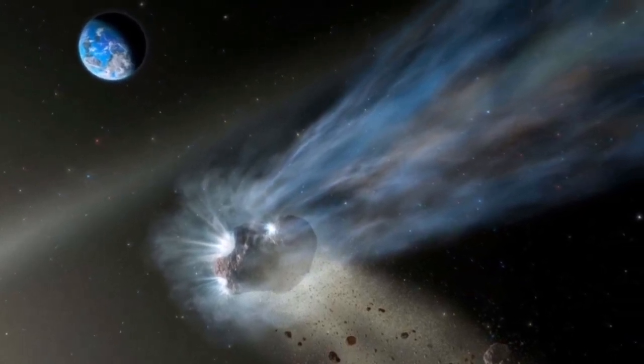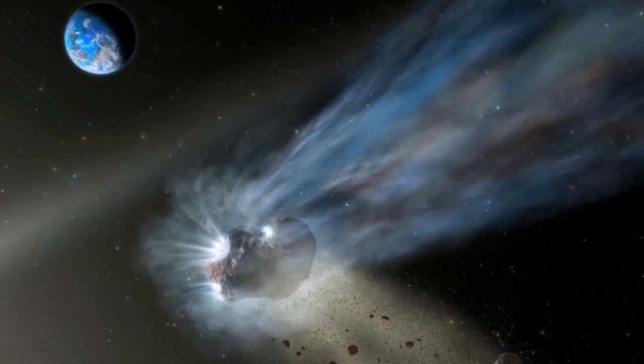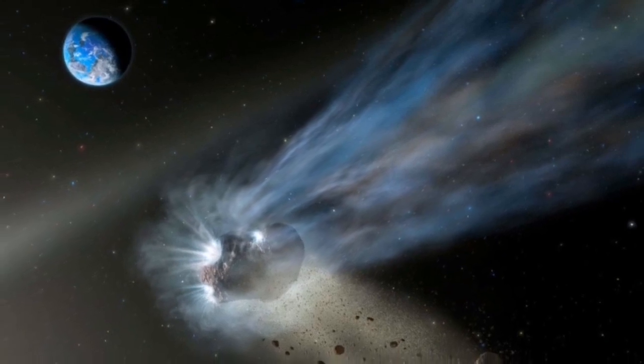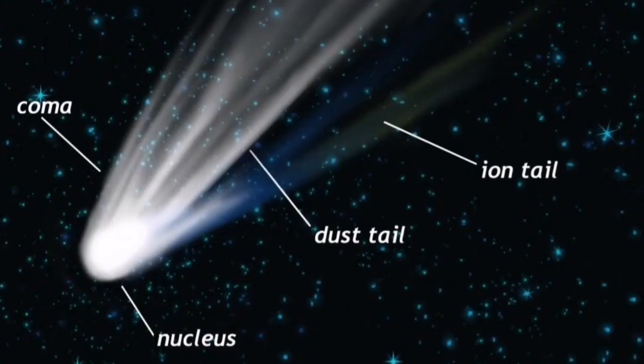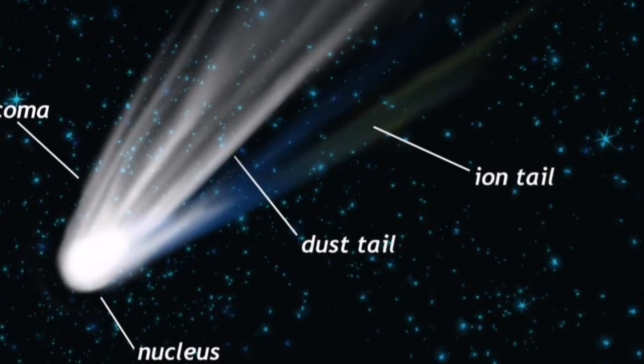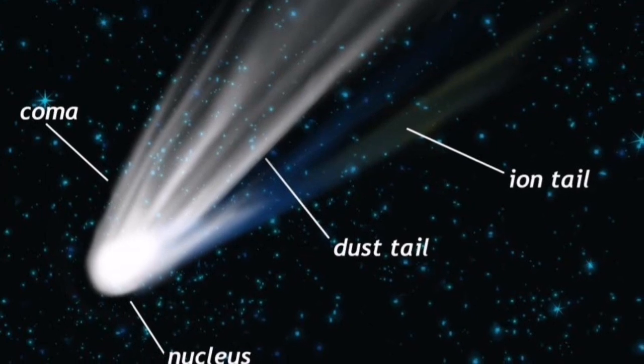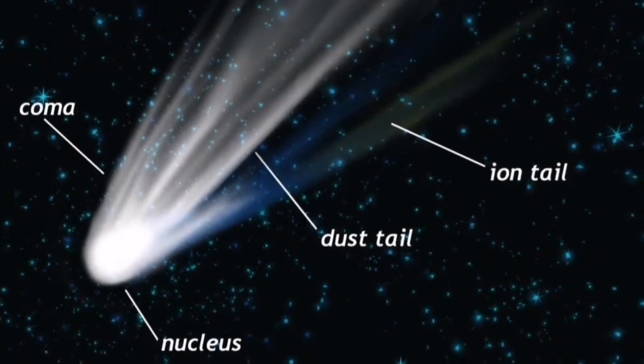When a comet gets close to the sun, some of the ice will gradually evaporate and with it carry some of the dust and rocks into space. In this way, a comet develops a dust tail and an ion or gas tail. The atmosphere which forms around the nucleus of a comet is called the coma.